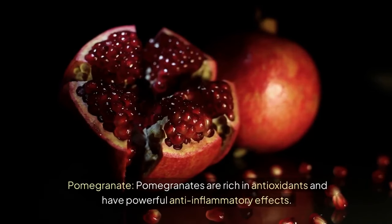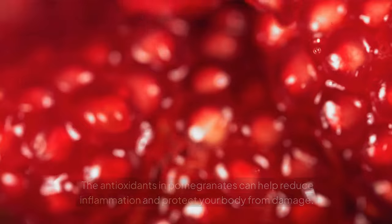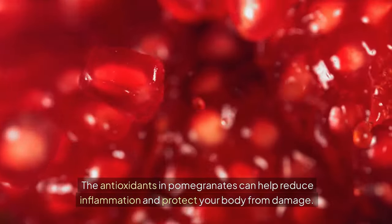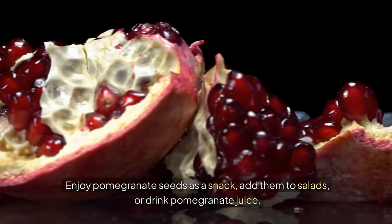Pomegranate. Pomegranates are rich in antioxidants and have powerful anti-inflammatory effects. The antioxidants in pomegranates can help reduce inflammation and protect your body from damage. Enjoy pomegranate seeds as a snack, add them to salads, or drink pomegranate juice.